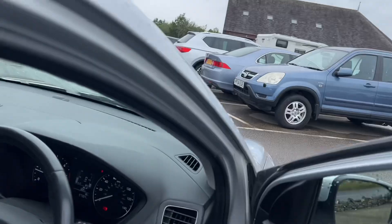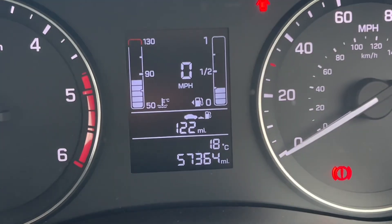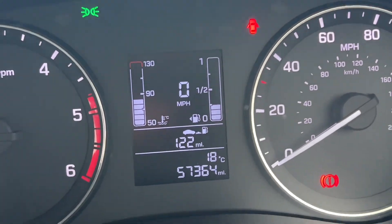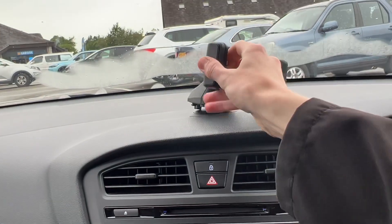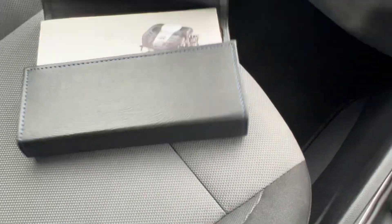I'll take you inside now and show you the service history. You can see it's covered 57,364 miles, which isn't too bad at all — diesels normally cover a little bit more miles than that, so that's great. You've got the FM radio, and you also have the phone system here with a bracket to put your phone on, which is great.